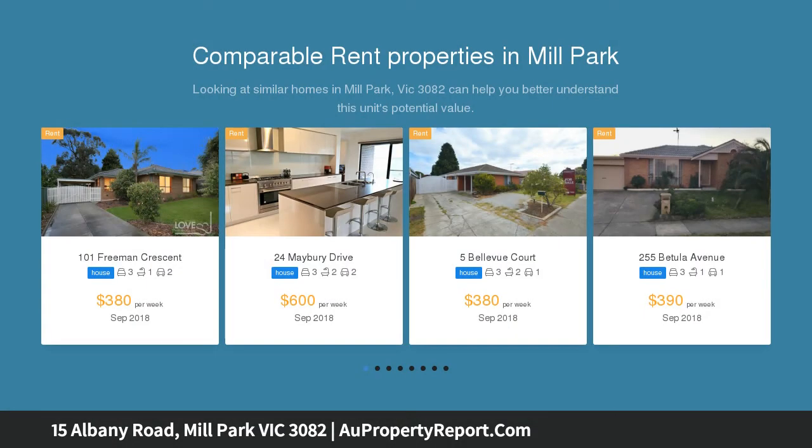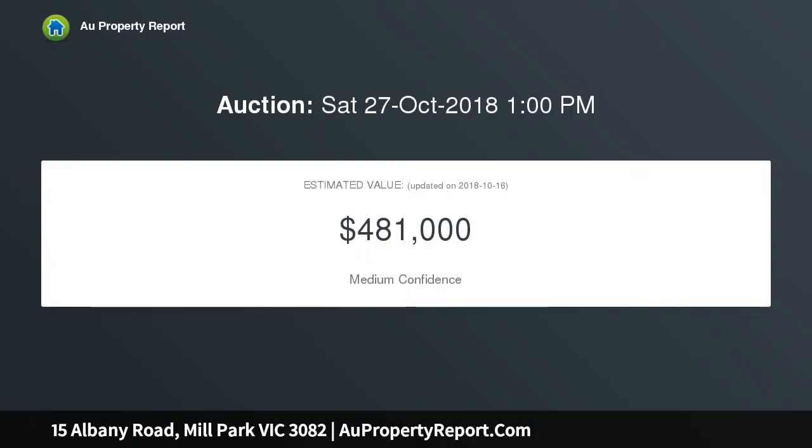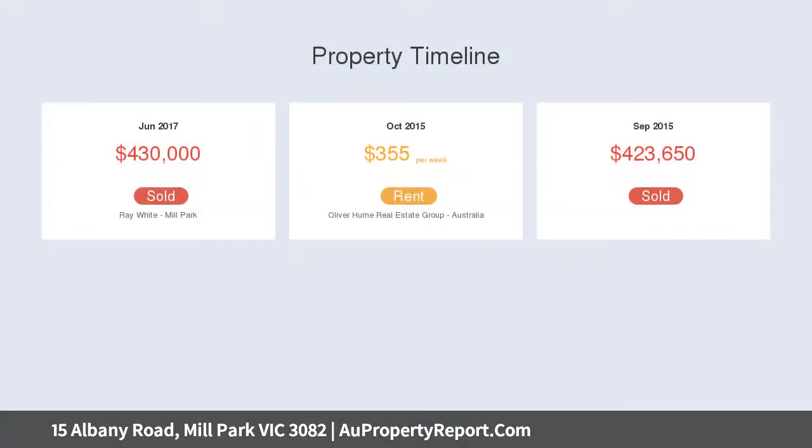This stunning near-new townhouse offers modern living and contemporary flair, comprising two spacious bedrooms with en suite and WIR to master, fully equipped kitchen boasting stone bench tops and quality appliances including dishwasher, adjacent open planned meals area and living room which leads out to a balcony overlooking parklands.